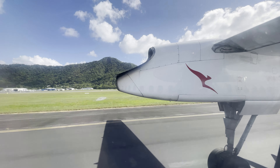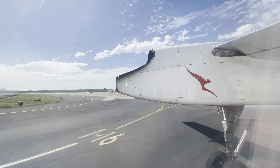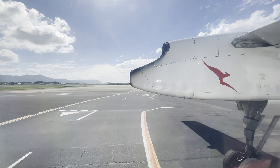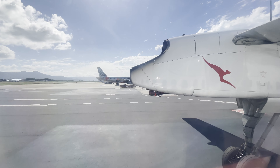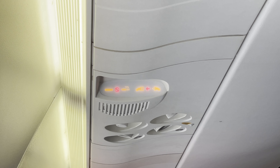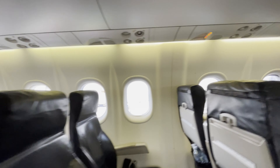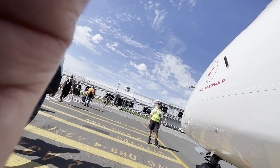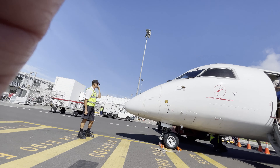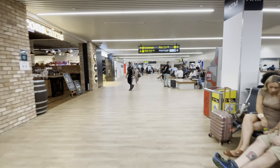On landing at Cairns, it's a short taxi to the gate, where there was a Jetstar A320 waiting, and also a Dash 8-100 from SkyTrans, which I hope to fly later in the year. Once we reached the gate, the seatbelt sign never actually went off, but everyone got up and shuffled into line. After deplaning, there's a short walk across the tarmac before entering the airside area of the terminal, which is handy if you have a connecting flight, as you don't need to clear security again.